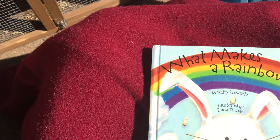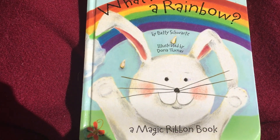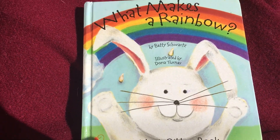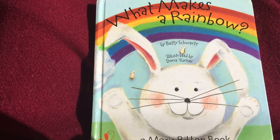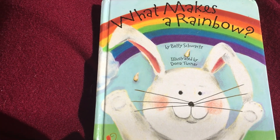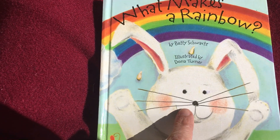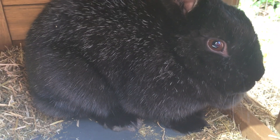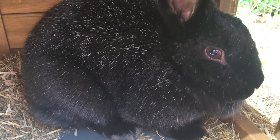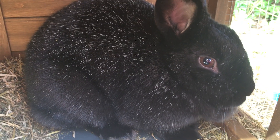Thank you for listening, friends. Your challenge for today is to look for things that start with the letter R. And remember, R says R — like a growl, right? R-rainbow, rabbit, red. Bye little rabbit. Bye! Thank you, friends. Take care, have a beautiful day.